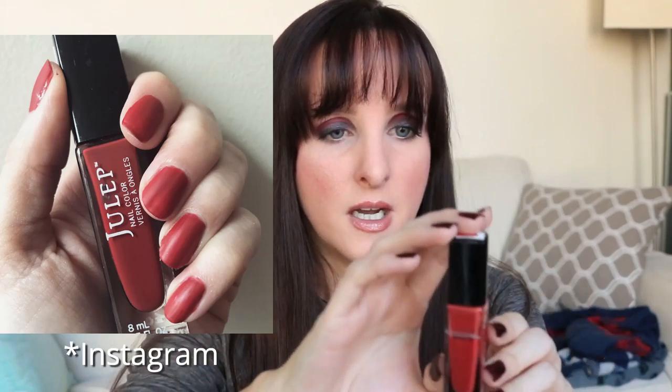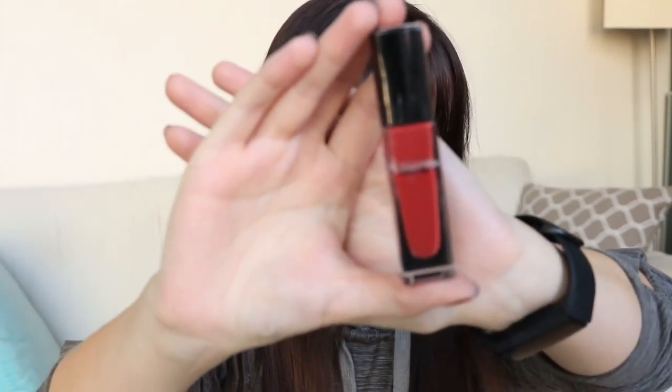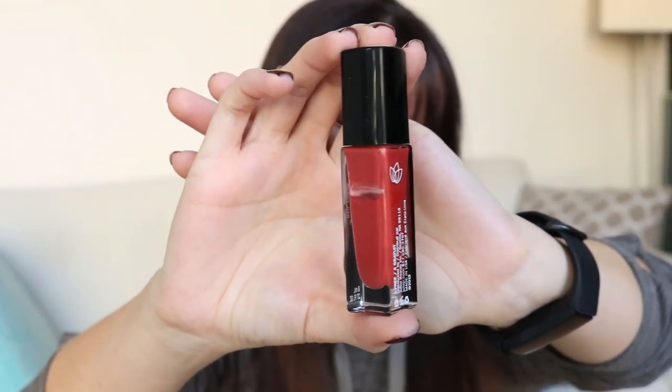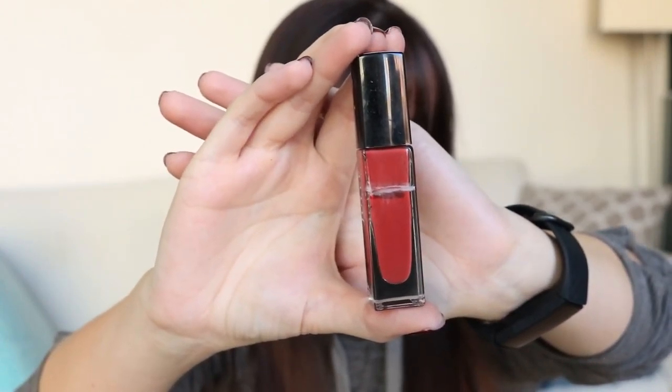I used this nail polish once. This is another Julep polish in the shade Claudette, and I did post this one on my Facebook. I did draw a line on it — it's maybe slightly below that line, but not enough to actually draw a new line. It is a really, really pretty color and I used a matte top coat on it, which was actually quite nice. I liked it.